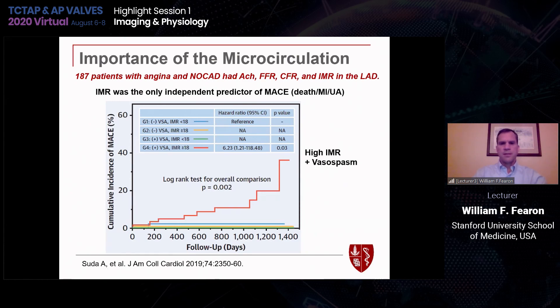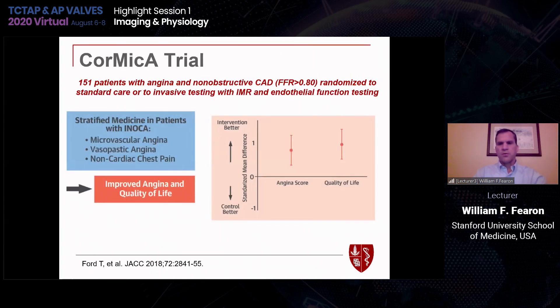Data from Korea showed that if you have a high IMR and low CFR in patients with non-obstructive disease, you have significantly higher event rates. More recent data found that endothelial dysfunction or vasospasm and elevated microvascular resistance also confer significantly higher event rates. This assessment can identify patients at higher risk — but the question is what do we do about it? The CorMicA trial in 151 patients with chest pain and non-obstructive disease used stratified therapy based on whether elevated microvascular resistance or endothelial dysfunction was identified. Patients randomized to this stratified approach had less angina and improved quality of life during follow-up compared to standard care.